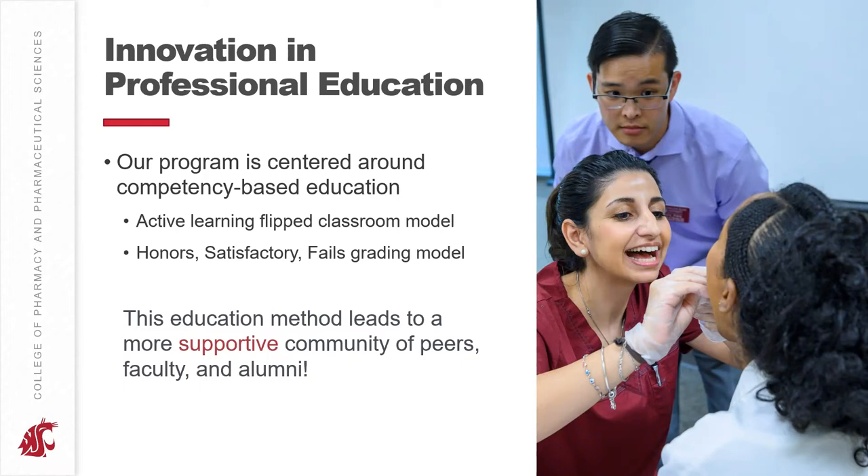We use what's called an Honors/Satisfactory/Fail grading model. A satisfactory level of competency means achieving a certain percentage — in our college right now, it's 70% or higher on all exams, though this varies based on faculty and class. For example, in pharmacy calculations, the satisfactory level may be around 90% or higher on all exams, given how critical calculations are for pharmacy practice. Honors is also designated by faculty and represents anything above that satisfactory threshold — in some classes an 80% or higher, in others a 95% or higher on all exams.